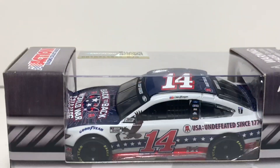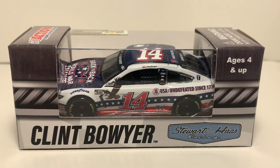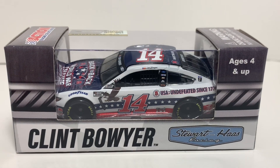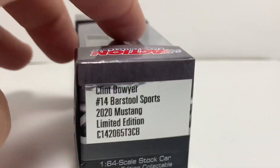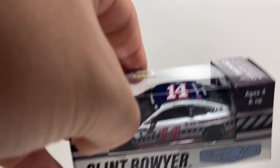Hey, what's going on everybody, welcome back to another diecast review here on the channel. Today I have Clint Boyer's Barstool Sports USA 'Undefeated Since 1776' diecast to show you all. This car is absolutely beautiful and I can't wait to open it up. We got Clint Boyer there on the side with Stewart-Haas Racing, the barcode on this side, Action Racing Collectibles, and then Clint Boyer number 14 Barstool Sports 2020 Mustang.